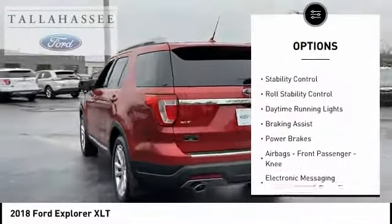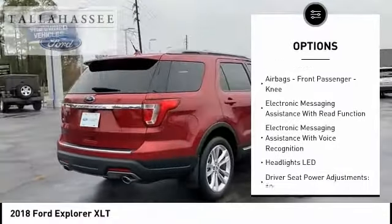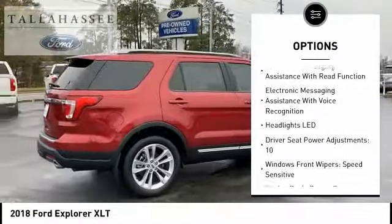Roof rails. Traction control. Stability control. Roll stability control. Daytime running lights. Braking assist. Power brakes.